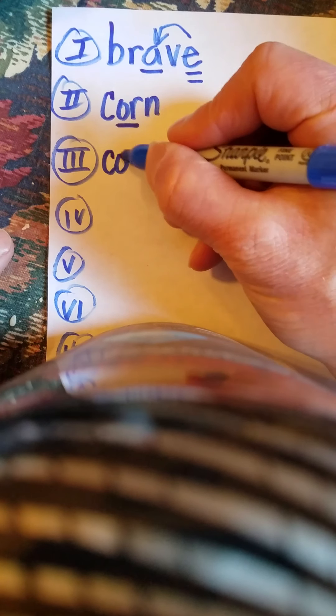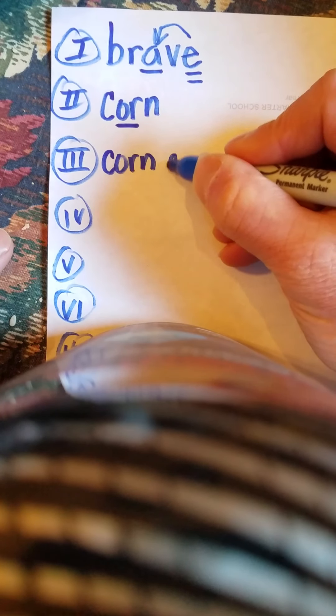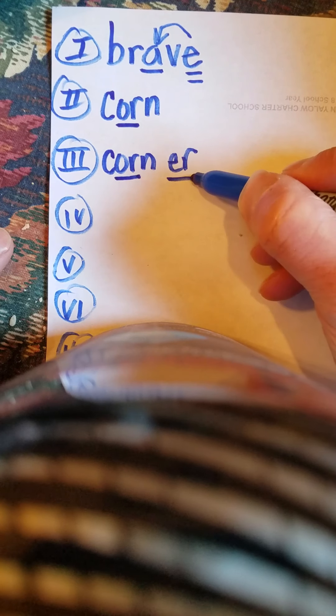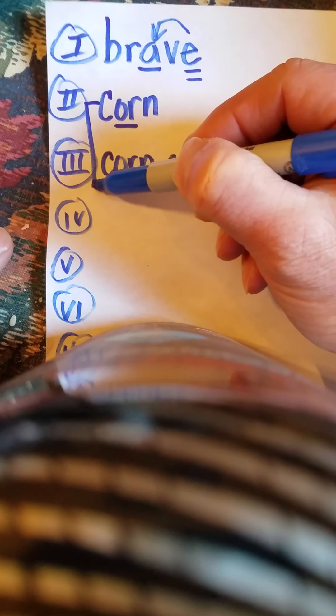I also want you to do this word — I just thought of this. Corner. Let's go. Corner. First syllable: corn. Second syllable: er. How do we mark this up? Underline the OR and the ER. What do we do with these two words? Bracket.